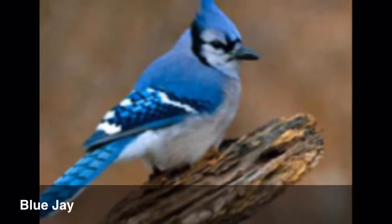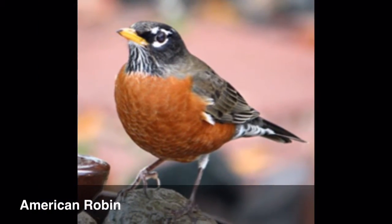Blue Jay. Blue Jay. You're on a roll. Next one. Robin? Yeah! Oh my god! That's like three for three.